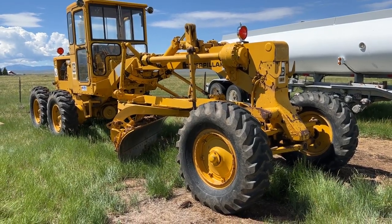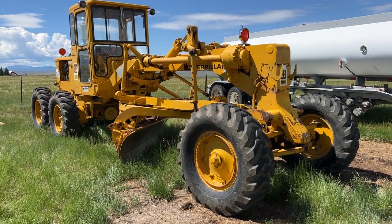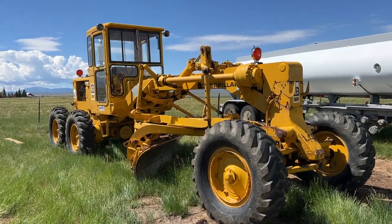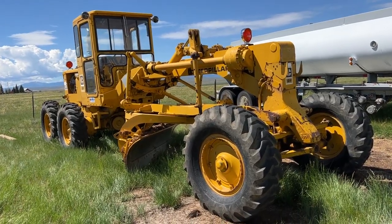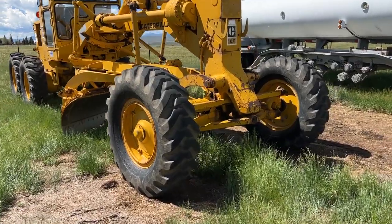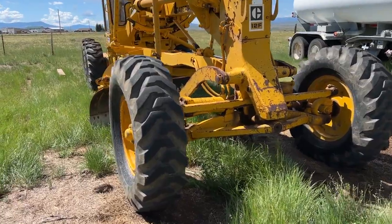Folks, we're in Walden, Colorado. We have a CAT 12F maintainer that we're going to put up for sale and wanted to just do a walk-around video without the machine running. I apologize, we've got a semi off to the side running, but I need to get this video done here so you guys can see it. I just want to do a walk-around so you guys can kind of look at the maintainer and see what it's like.